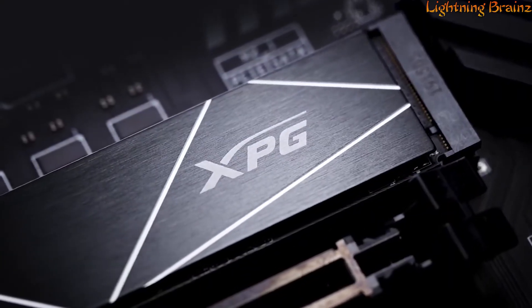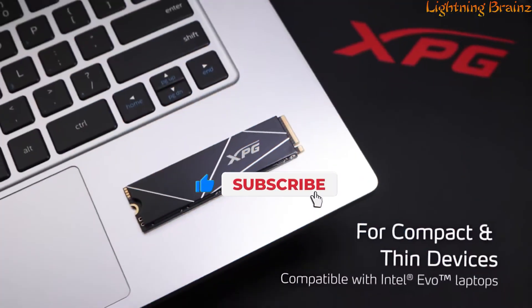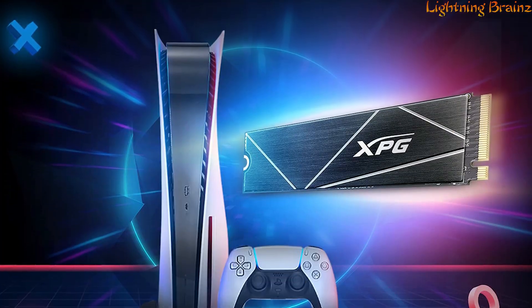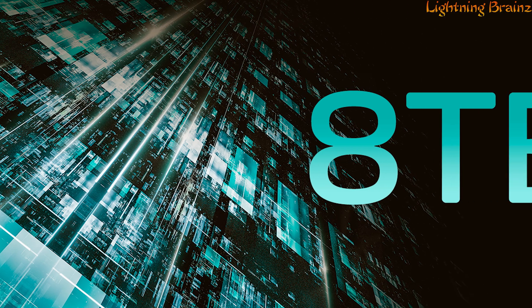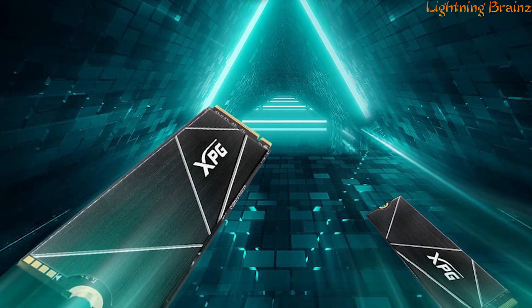Perfect for compact devices, the M.2 2280 form factor ensures compatibility with laptops and thinner systems, offering flexibility without compromising on speed. Gamers with a PS5 can enhance storage and performance by seamlessly integrating the S70 Blade. The SSD boasts capacities up to 8TB, utilizing 3D NAND flash for durability and longevity.